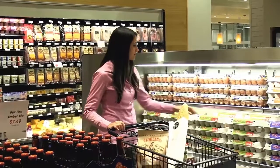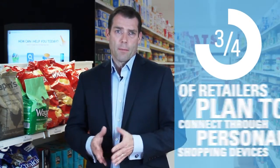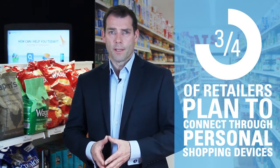In this fluid environment, retailers need to better understand buying behaviour and provide a consistent service across all channels. This is especially important in a store, where 90% of sales take place. The store provides a chance to get much closer to customers, and three quarters of retailers plan to use technology to know where a customer is in store and connect with them through personal shopping devices.